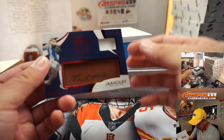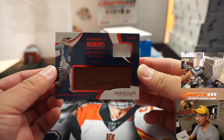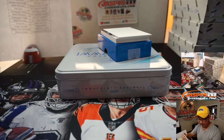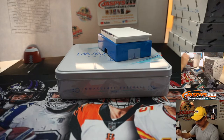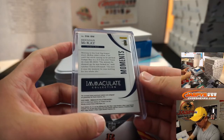Next up, we've got Debut Moments — that's Brendan McKay, six shutout innings versus the Rangers last June, 43 out of 49. Tampa Bay — Ian with the Rays. He can hit a little bit, too.